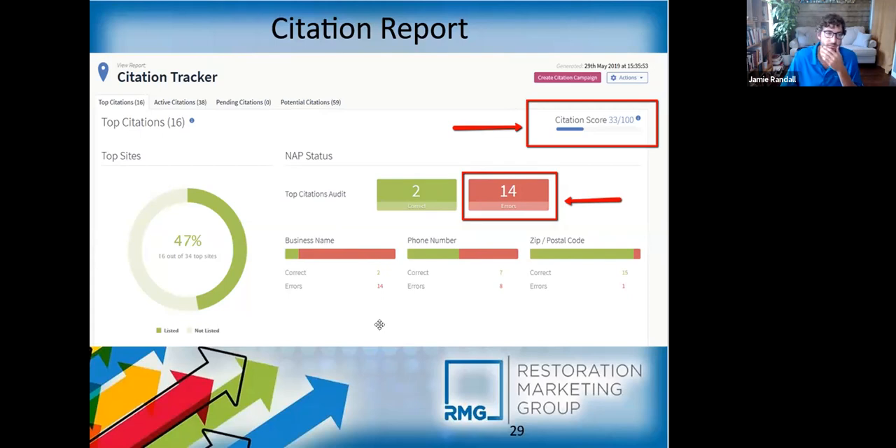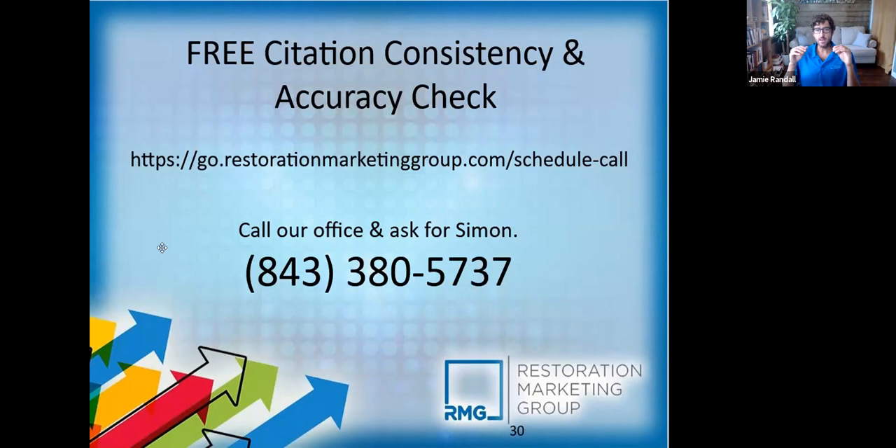You want all the name, address, and phone number to be consistent to really get the ranking boost you're looking for. These tools let you get an idea of where your company stands and where improvements need to be made. We'll actually run a free citation report for you to let you know where you stand. If you want us to help fix it, that's what we do all day every day. If not, no problem — we're just here to help. Give our office a call and ask for Simon, or go to the link on screen to book a call.